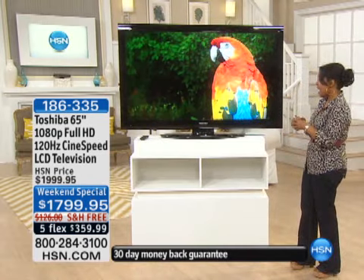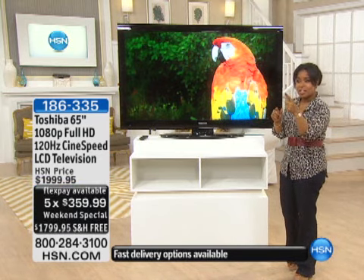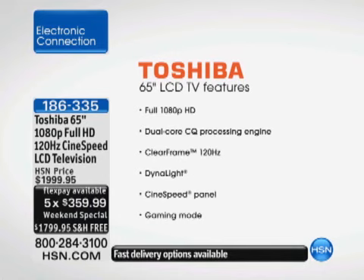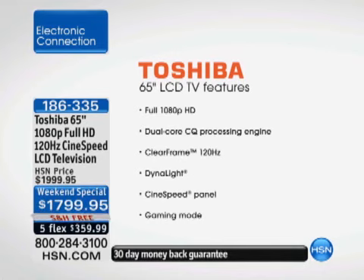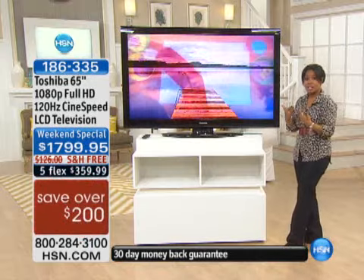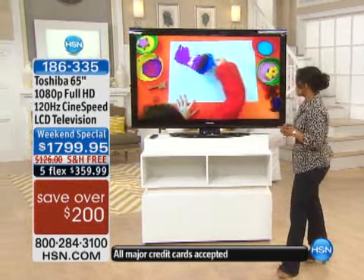It's a 65-inch piece of beauty is what I want to describe it as. And when you look at this and you marry that to the big brand name of Toshiba, and then you look at this price — it is an unbelievable value to get a TV that's full high definition with 120-hertz CineSpeed LCD at $1,799.95. That is one heck of a price for a television of this size. We have Don Eastman, the television expert here at HSN, who's going to take us through it.